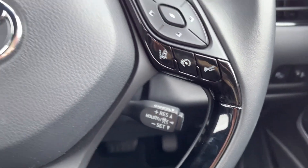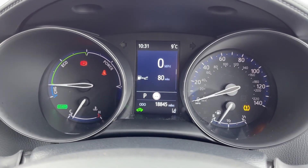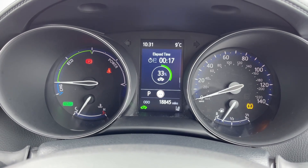Taking a look up at the dials, you can see you've got the exact mileage available along with access to your trip information and some of your media features, so you can make small adjustments on the go.